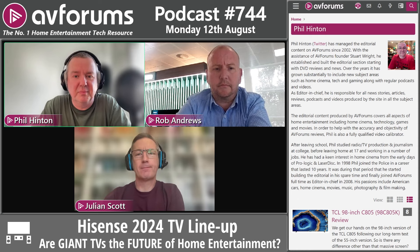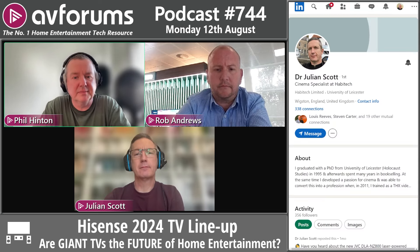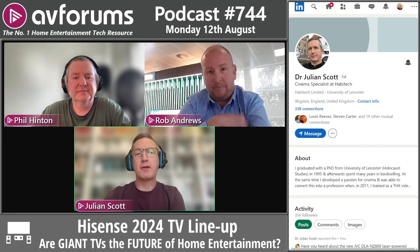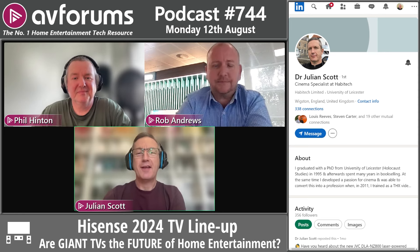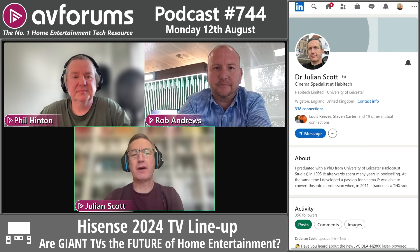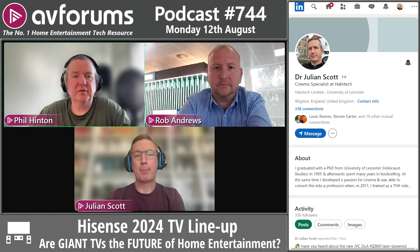Jules joined AVForums in 2003 because of the high quality of the editorial. He was an enthusiast who became a professional video calibrator in 2011, is THX and APVA certified as both a video calibrator and instructor, and has very recently joined Habitech as their cinema specialist.